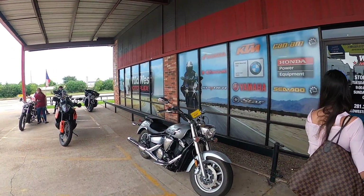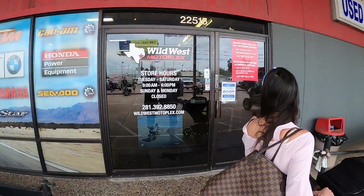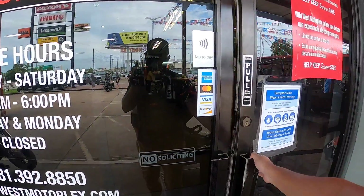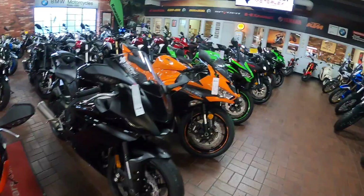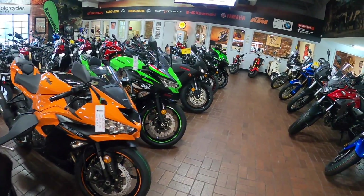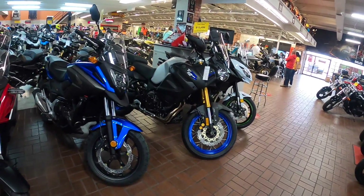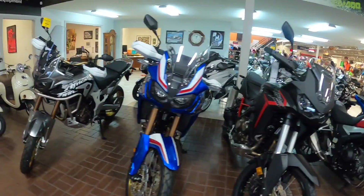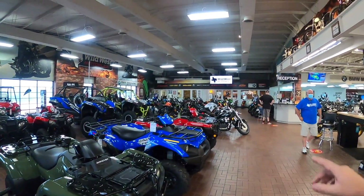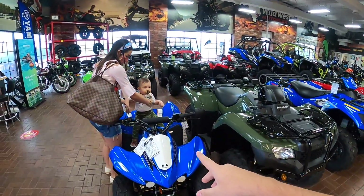Guys, we are at Wild West Motorplex, and yeah, definitely not what you probably thought I was going to get. We are at Wild West Motorplex and hey, look at Sebastian - I think he found himself a little bike for himself.